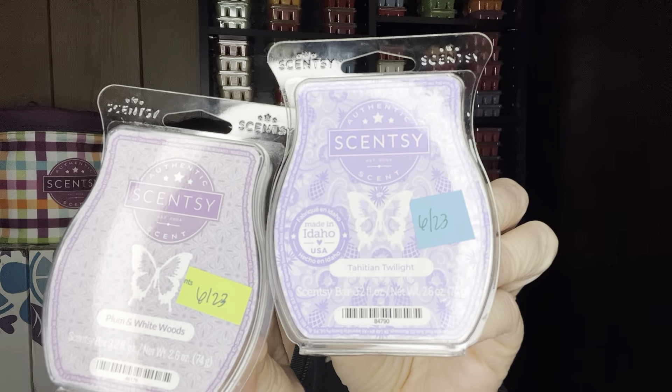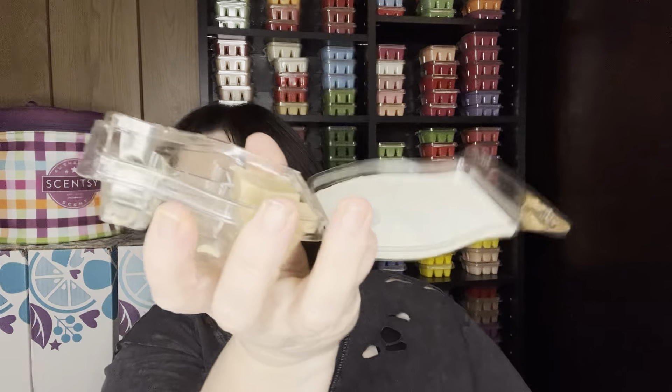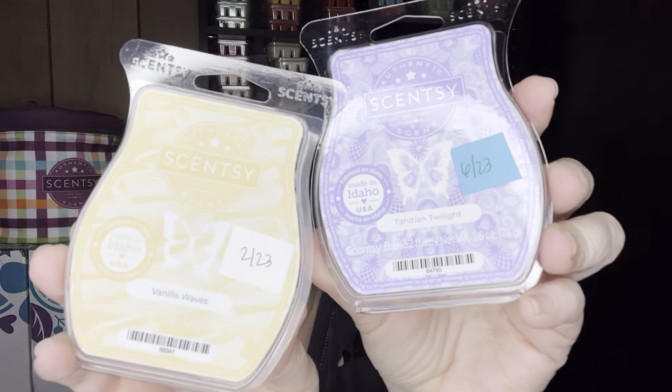Plum and White Woods and Tahitian Twilight work great together if you picked up Plum and White Woods when it was available last month. Vanilla Waves is my go-to mixer with everything — it would just add a level with the vanilla, salted caramel, and salty sea air. I would definitely do that one-to-one. You could also add a vanilla bean buttercream or some kind of bakery just to give it that bakery edge.